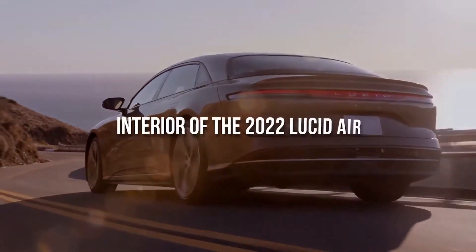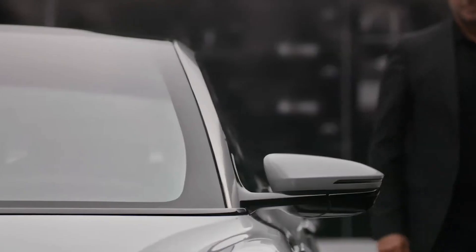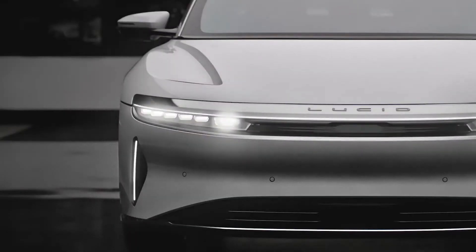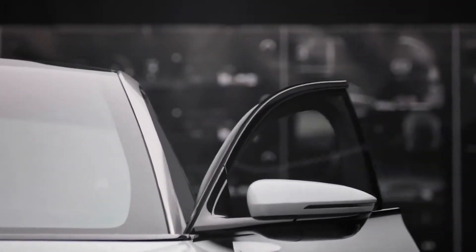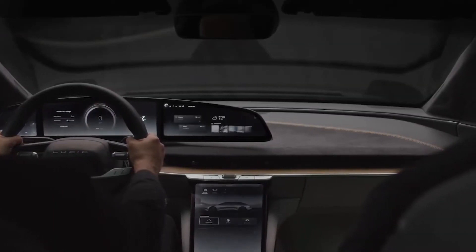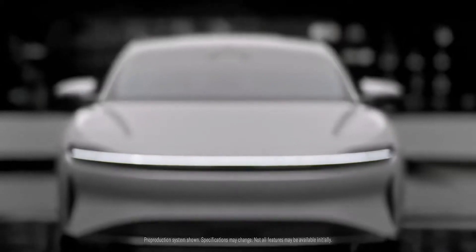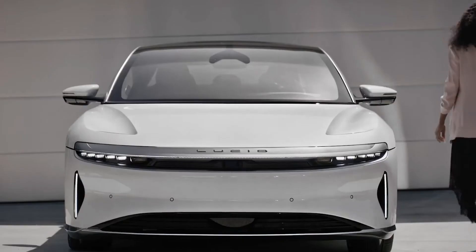Welcome to our channel dedicated to electric cars. Don't forget to subscribe. Today, we will be discussing the Lucid Electric Car. The Lucid Electric Car is a luxurious and efficient vehicle developed by Lucid Motors, an electric car manufacturer based in the United States. Here are some detailed pieces of information about the Lucid Electric Car.